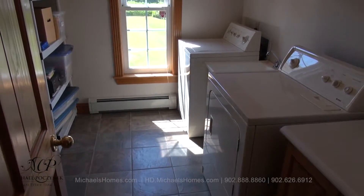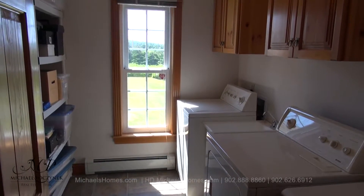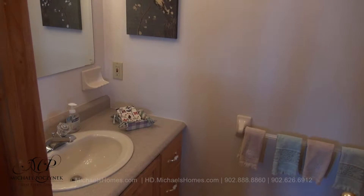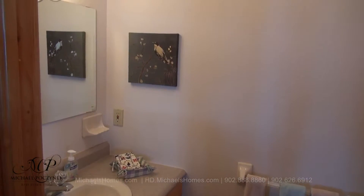We have a main floor laundry room here, behind the kitchen. Off to the other end of the house on the east side, we have this bathroom, complete with sink and toilet.